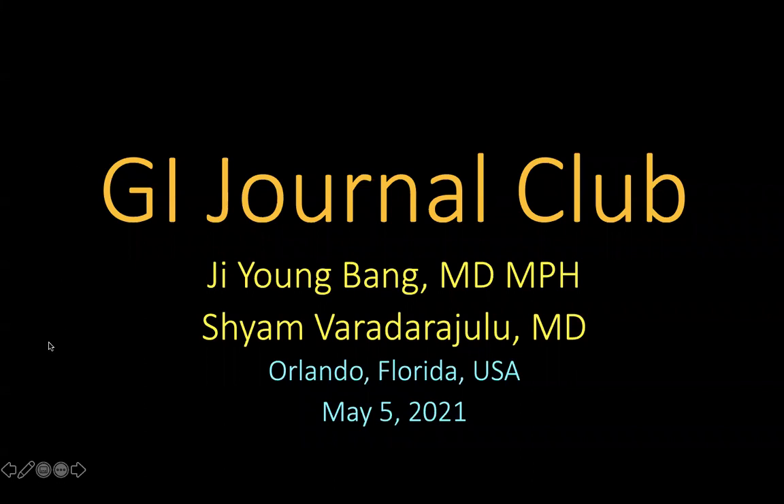Hello and welcome to the GI Journal Club for May. My name is Ji Young Bang, and thank you so much for joining us this morning. I'll be presenting some of the most interesting and best studies published during the month of May this year.